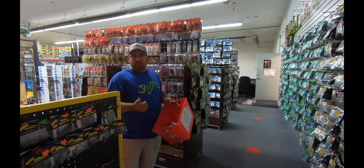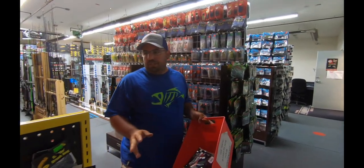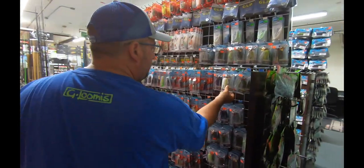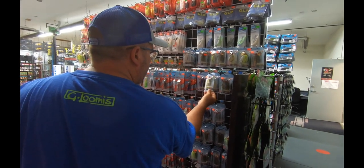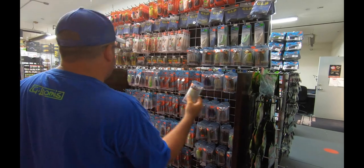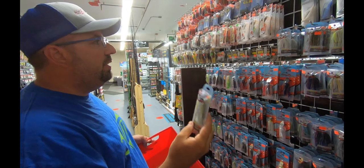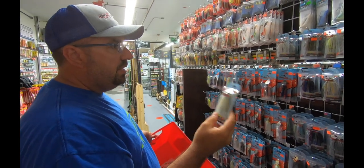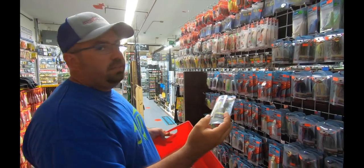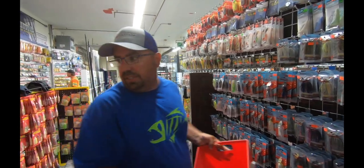You're going to need a spinnerbait and you're going to want a chatterbait - you'll catch giant fish no matter where you're fishing on those two baits. Let's go with this Project Z - it's a little more expensive than these ones, but I feel it's worth a little bit extra money to get this. I'm going to get the half ounce, it's a really good generalized weight I can use anywhere.